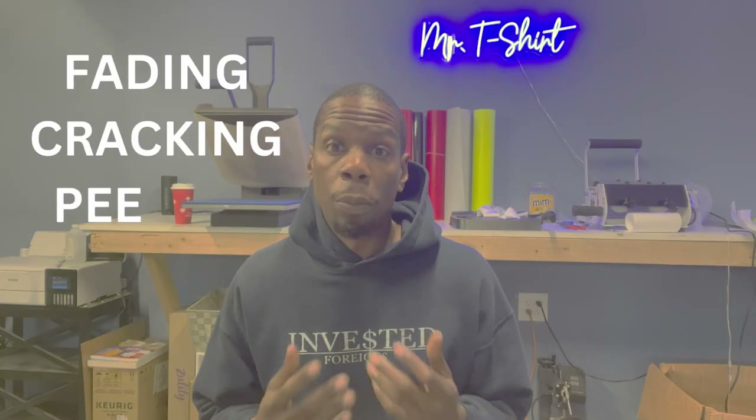HTV is also a durable and long-lasting method for creating custom apparel. If properly cared for, heat transfer vinyl designs can last for years without fading, cracking, or peeling. Of course, that depends on the quality of the HTV you're buying and how often you're wearing and washing your garments.